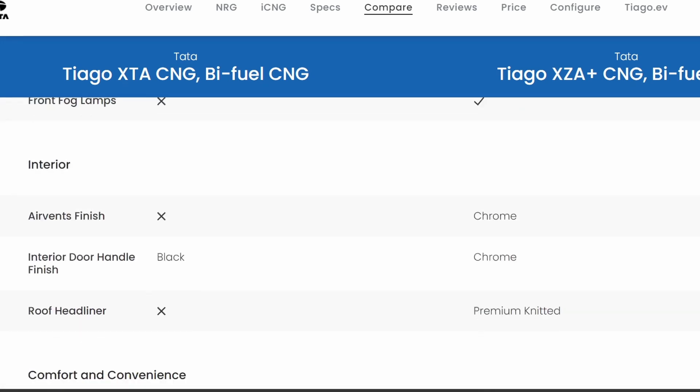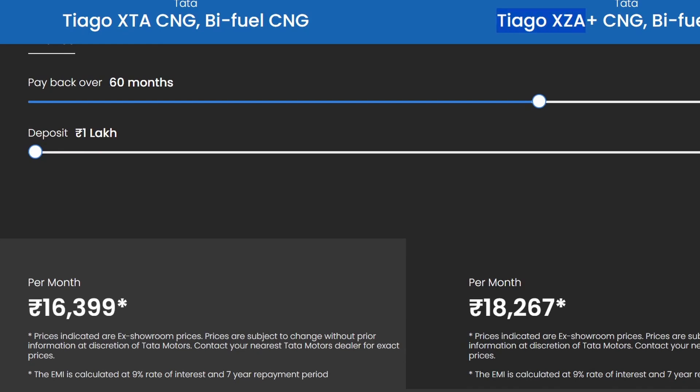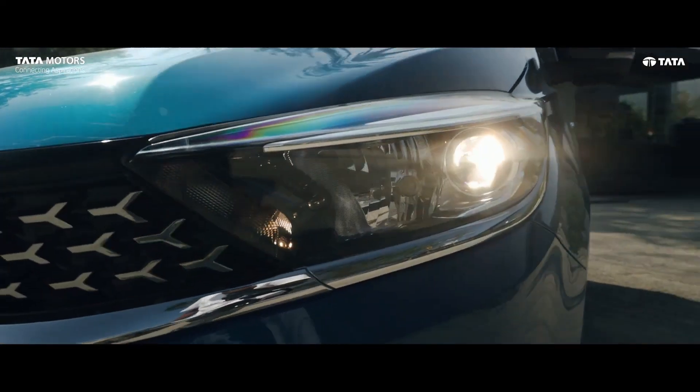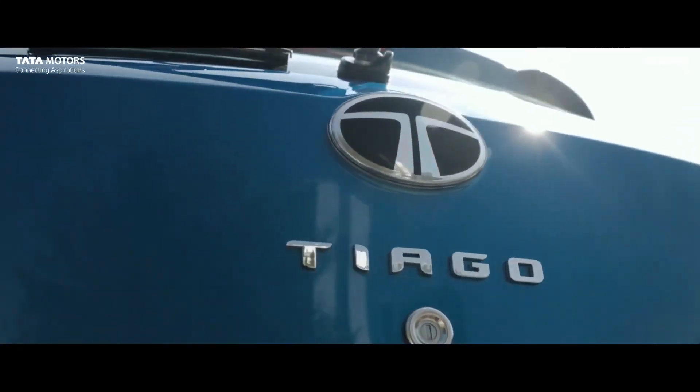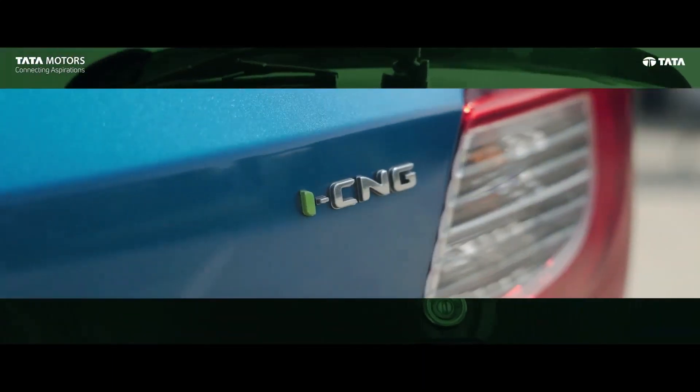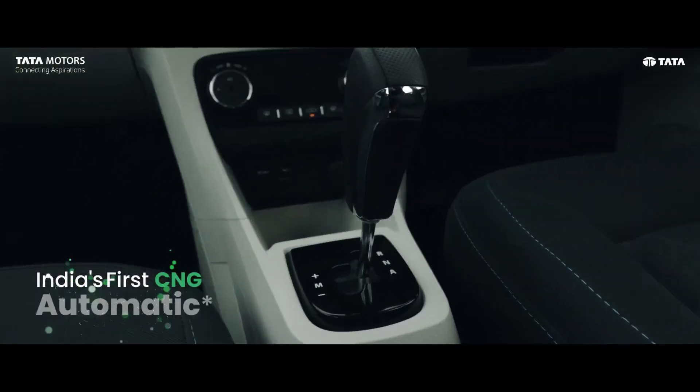If you have the budget, go with the XZA, because you get every feature in the infotainment system. After driving it, you won't feel like you're missing anything.